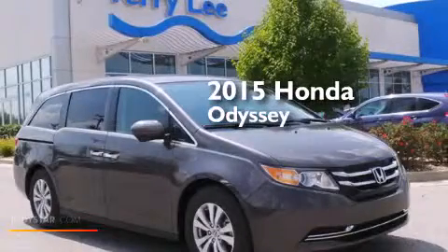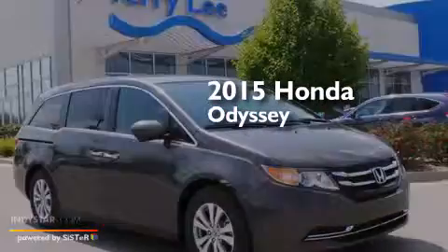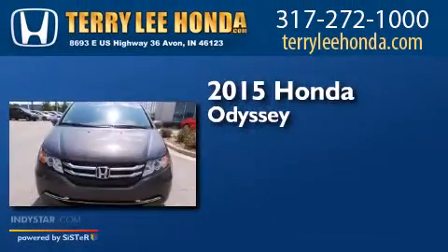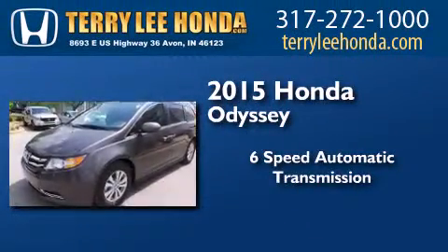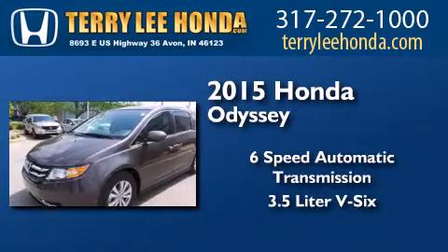This is a brand new 2015 Honda Odyssey. This minivan has a six-speed automatic transmission and a 3.5-liter V6.